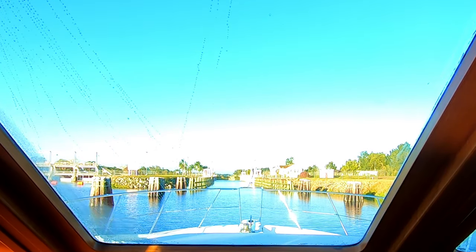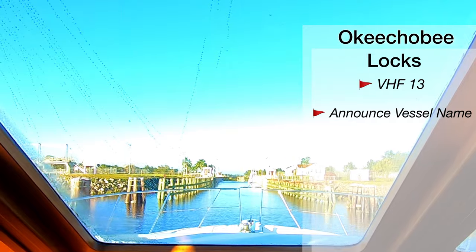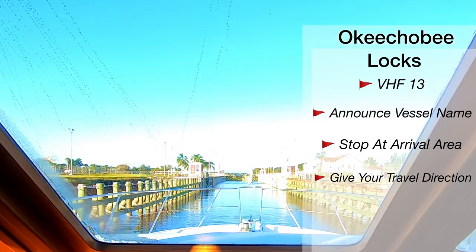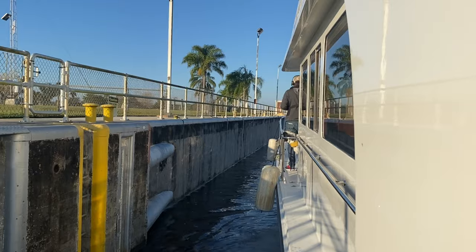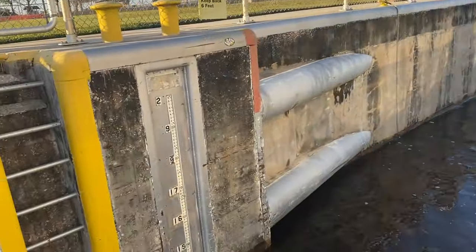Here are a few things to know if you're transiting the locks on the Okeechobee Waterway. The locks monitor VHF Channel 13. Hail the lock with the name of your vessel as you approach the arrival area — the arrival area is marked by a sign. When the lock tender responds, let them know which direction you're traveling and that you'd like to lock through. They'll tell you if you should proceed or wait for the green light, and what side of the lock to pull up to. Very often they'll tell you you'll have your choice of sides.